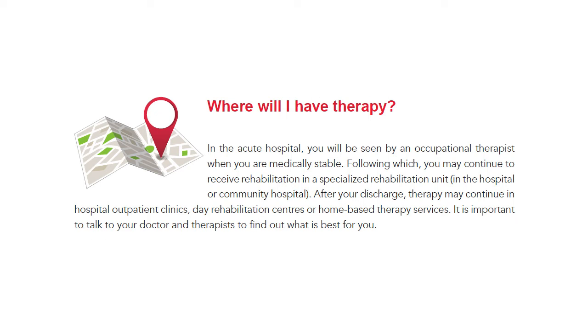In the acute hospital, you will be seen by an occupational therapist when you are medically stable, following which you may continue to receive rehabilitation in a specialized rehab unit in the hospital or community hospital. After your discharge, therapy may continue in the hospital outpatient clinics, day rehab centres, or home-based therapy services.